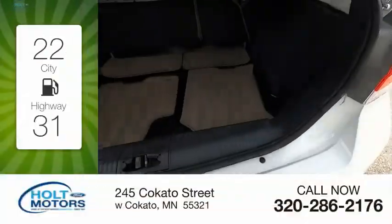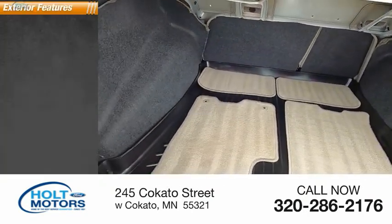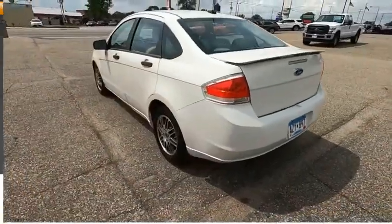Great fuel efficiency saves you money by requiring fewer trips to the gas station. Here are some of this vehicle's great options: traction control, stability control, braking assist.